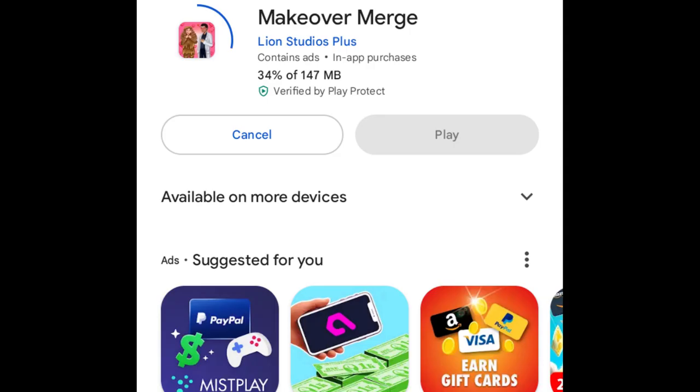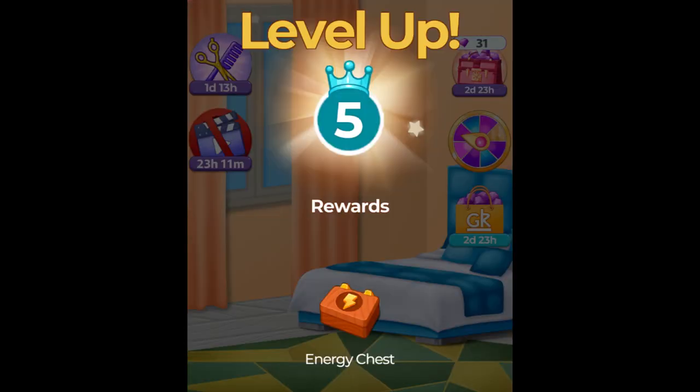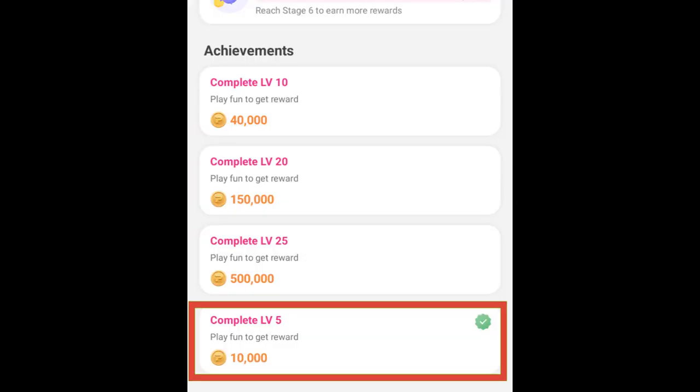Another game I tried was Makeover Merge, where you need to merge stuff and get experience. I completed level 5 and got 10k coins.